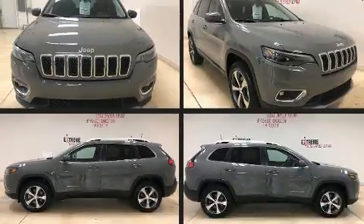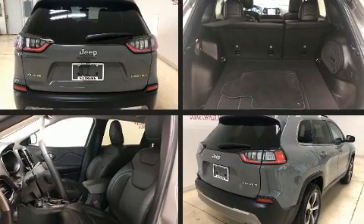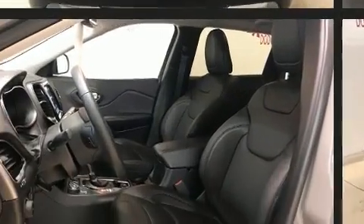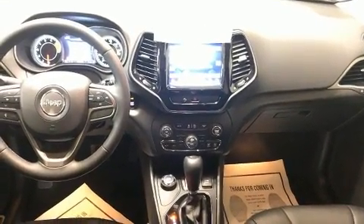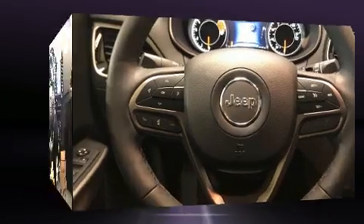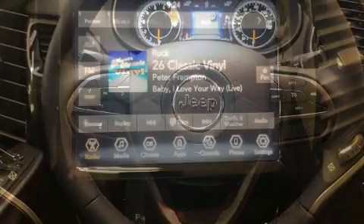Get excited about the 2019 Jeep Cherokee with fewer than 5,000 miles on the odometer. This four-door sport utility vehicle prioritizes comfort, safety, and convenience. It features four-wheel drive capabilities, a durable automatic transmission, and a 3.2-liter six-cylinder engine.